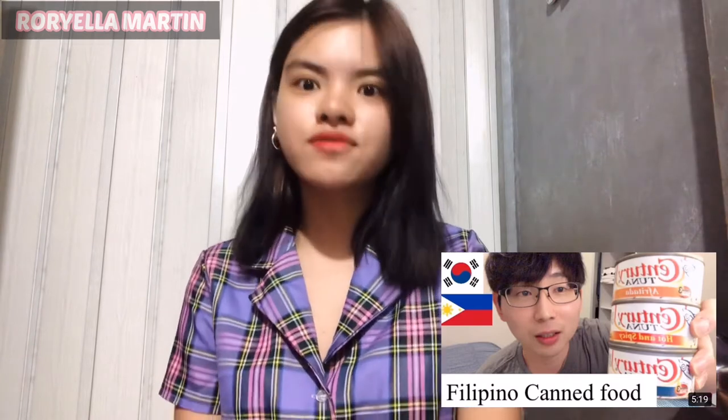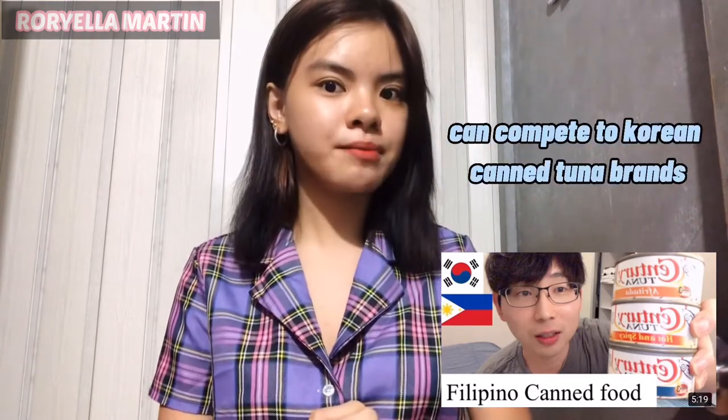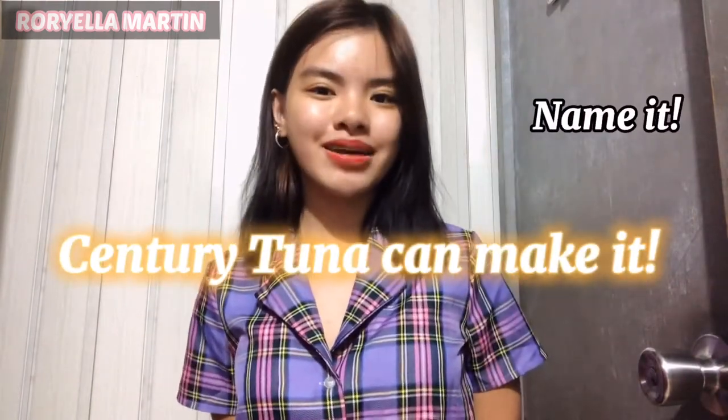In fact, a famous Korean vlogger featured Century Tuna in his video, saying he was very impressed by the taste it offers, and that it tastes just like some Korean tuna brands. A lot of healthy meals could be made with a small can — green salad, tuna sandwich, with rice, pasta — name it. Century Tuna can make it. Small but terrible, isn't it?